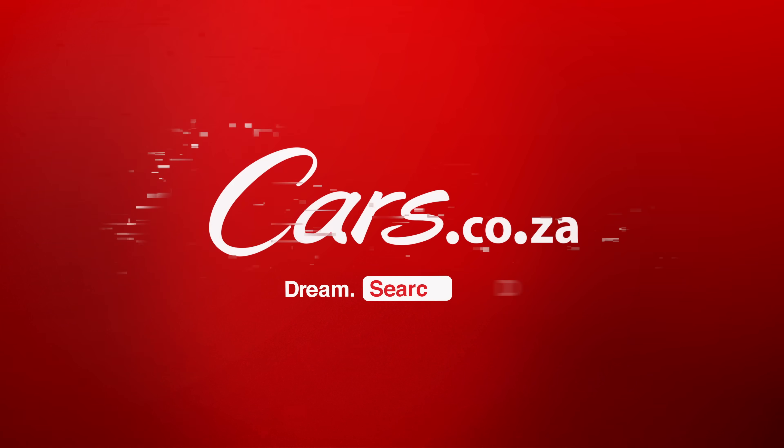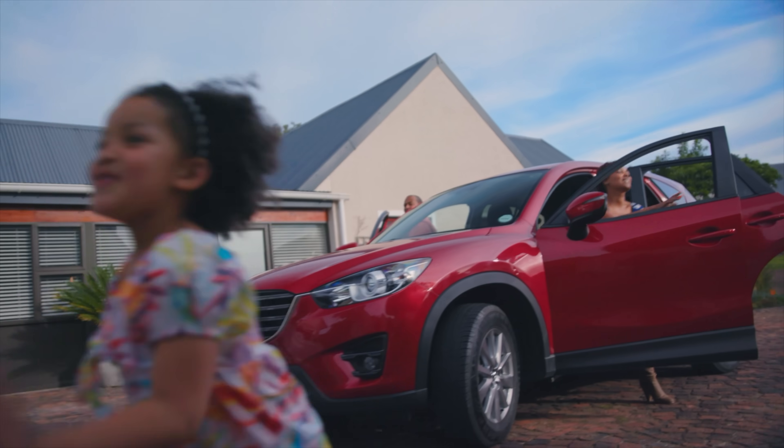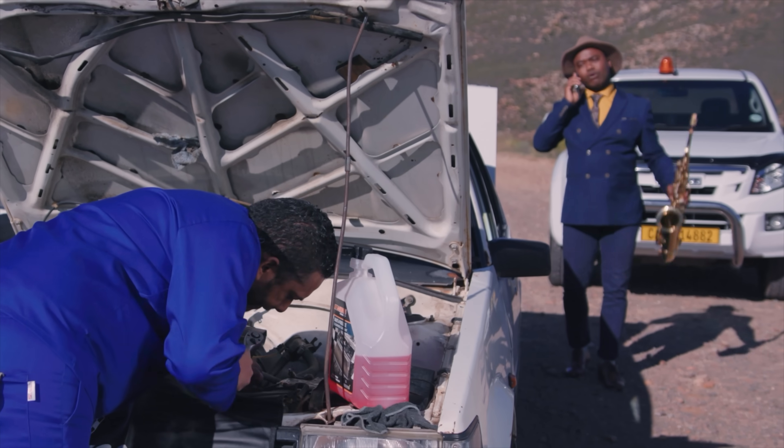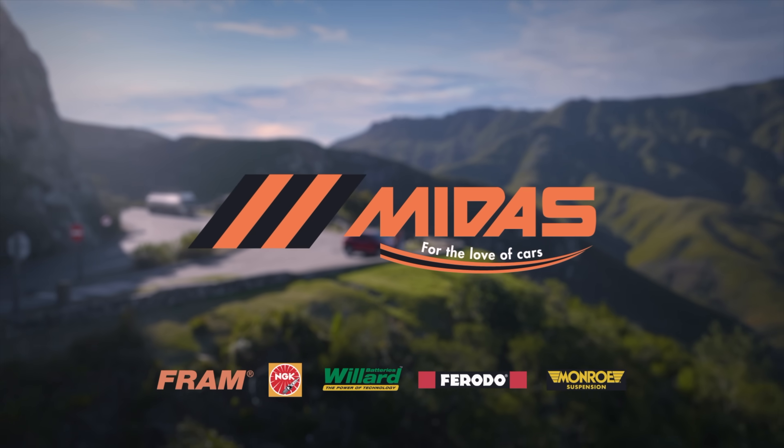Cars.co.za. Keep your adventure alive, because when it comes to finding the right part at the right price, there's just no place like Midas — for the love of cars.